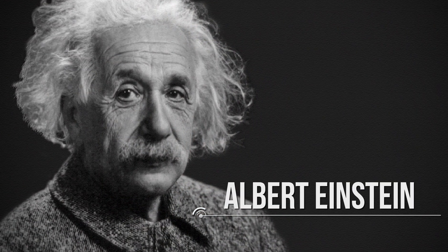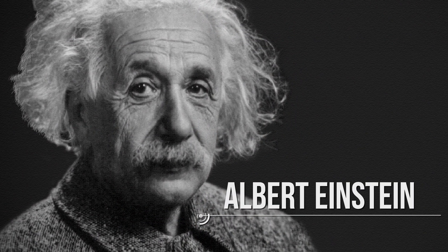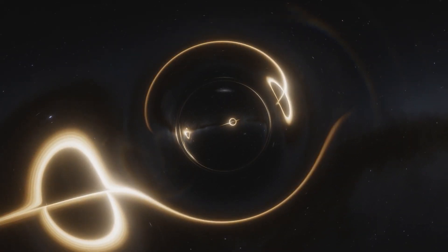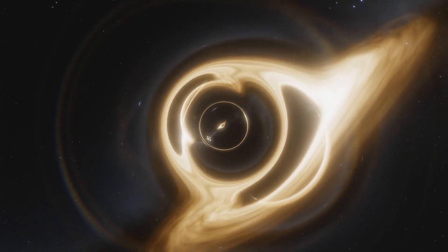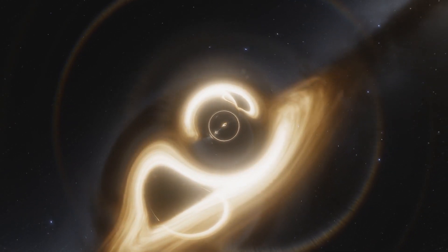They're extremely dense, with such strong gravitational traction that even light cannot escape their grasp if it comes near enough. Albert Einstein first predicted the existence of black holes in 1916 with his general theory of relativity. The term black hole was coined many years later in 1967 by American astronomer John Wheeler. After decades of black holes being known only as theoretical objects, the first physical black hole ever discovered was spotted in 1971.